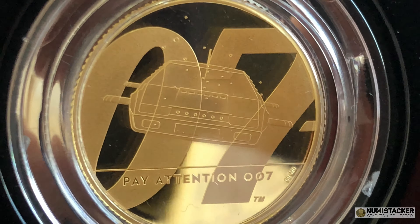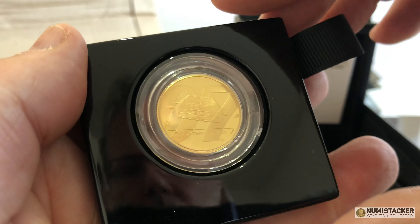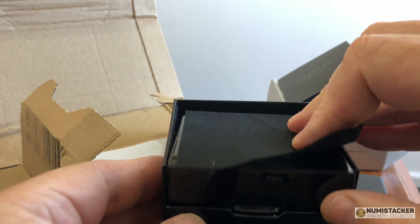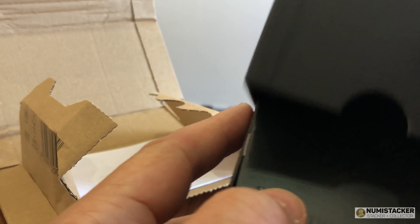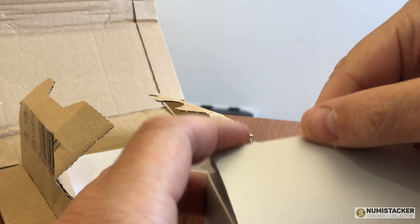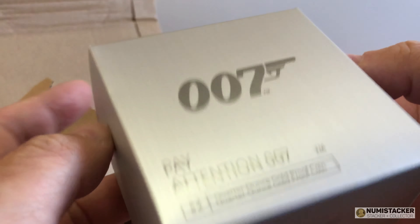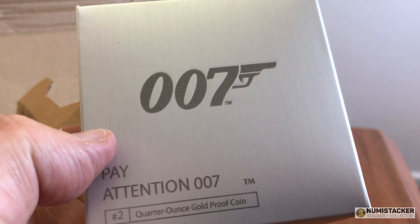The next coin in the series will be out in around a month's time — that'll be the one with the tux and the Shaken Not Stirred moniker. It's presented in a very nice shiny black box, something the Royal Mint do very well. This one looks to be in pretty good condition — the little dots you can see on the fields are actually bubbles from the car going underwater, as opposed to bits of dirt, though you need to look twice to work it out.